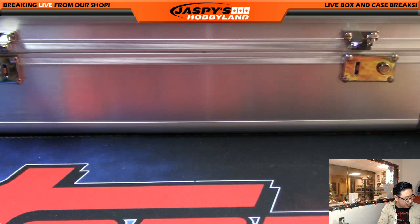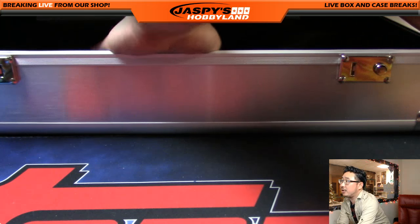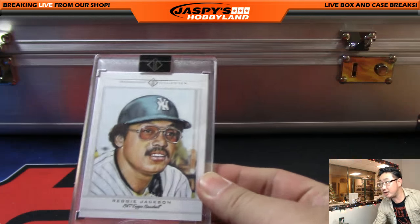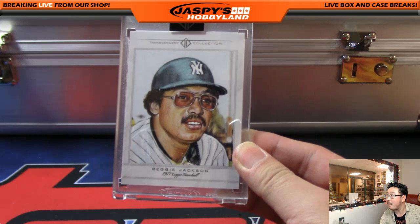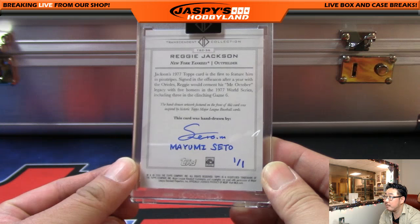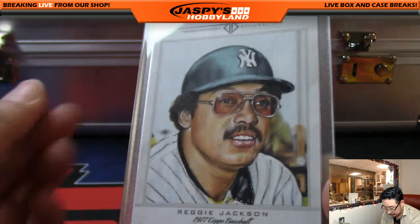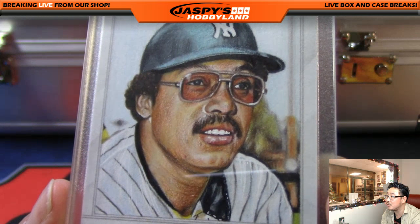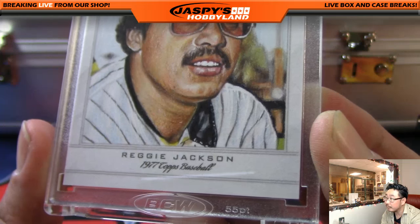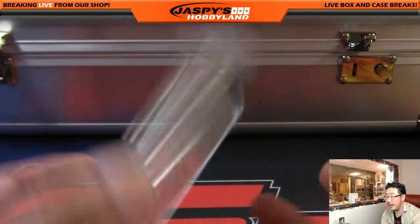Now, first things first, let's see the 1 of 1 sketch card. There it is. Reggie Jackson. Great October performer. These sketch cards are so amazing - these 1 of 1 sketch cards almost look lifelike. That is pretty nice. Hand drawn. Very cool.